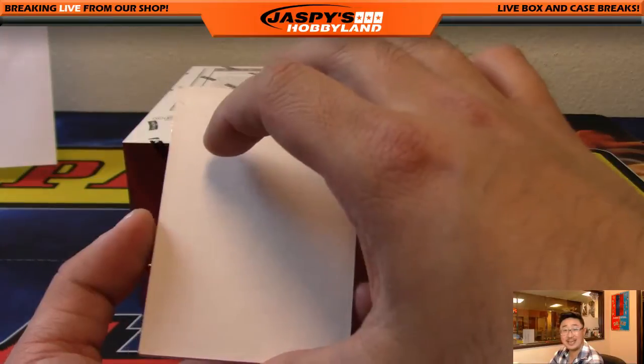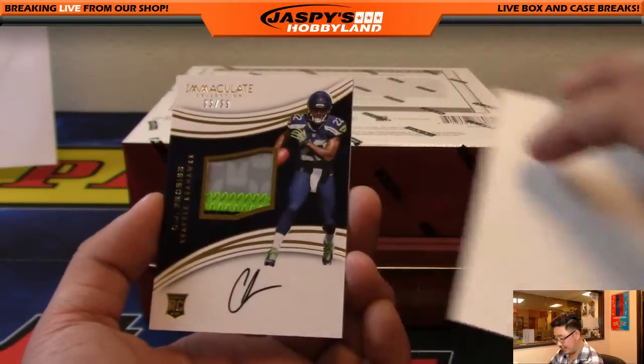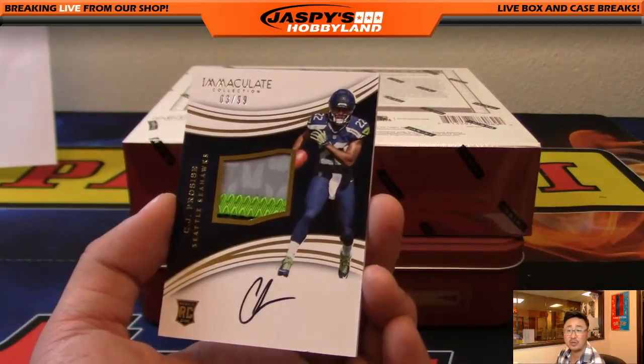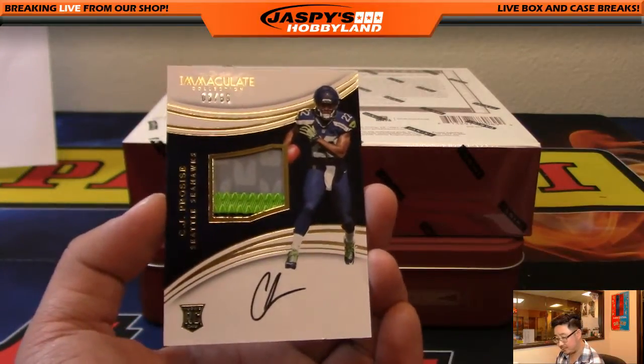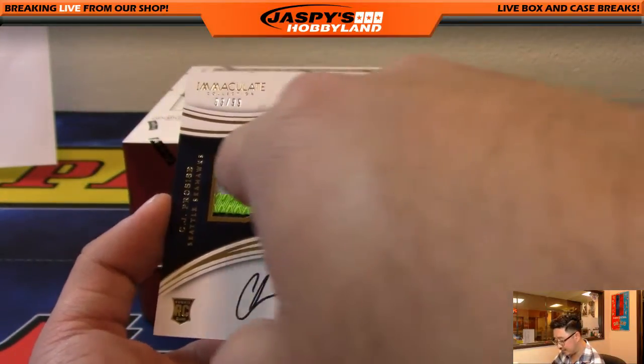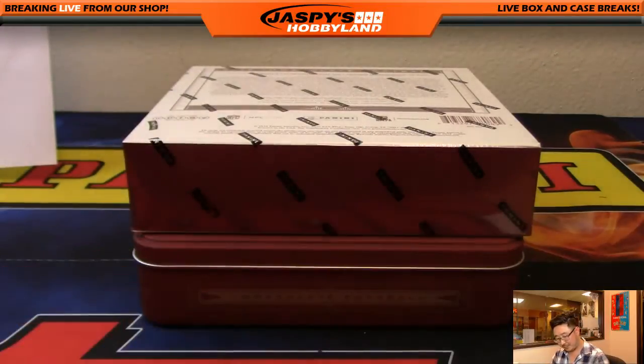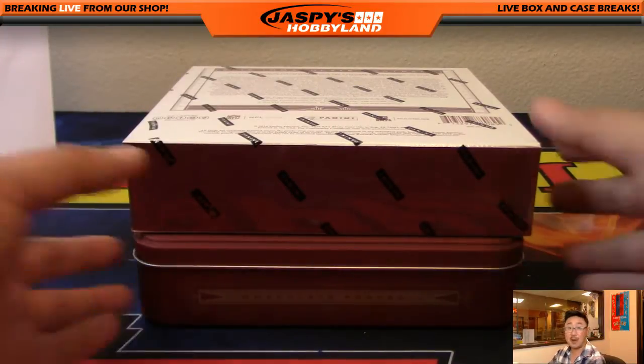The last one of the second to last box is a Seahawk — 3 out of 99, 3 color patch autograph, CJ Procise. I guess technically 4 colors because there's the gray and the lighter gray. Seahawks hit going to Dan O. And the last box, ladies and gentlemen. Good luck.